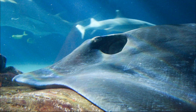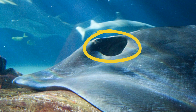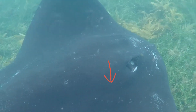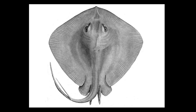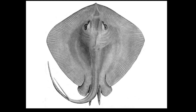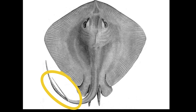Their body is heavily built and smooth. They have large spiracles on top of their head that aid in respiration. They have a row of white pores on either side of their head. Their tail is shorter than their disc width. They may grow to 7 feet wide and 14 feet long. Adults have large thorns on their tail.